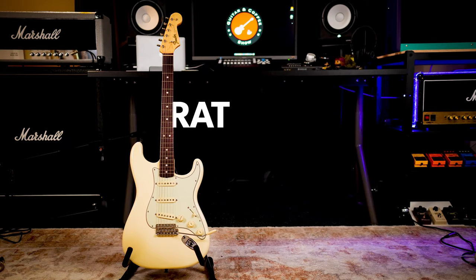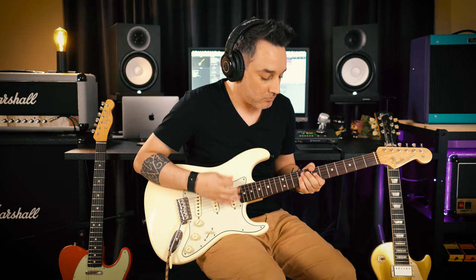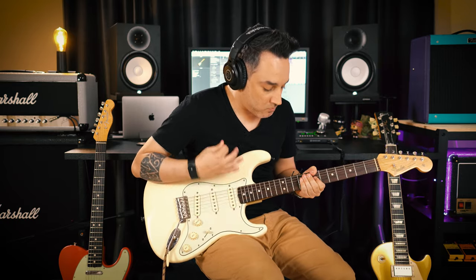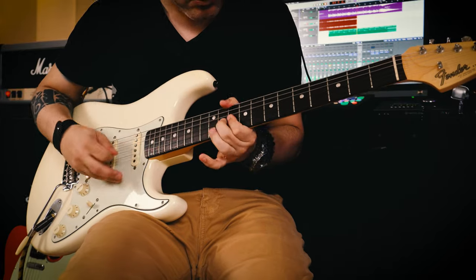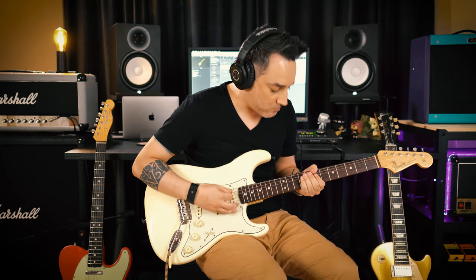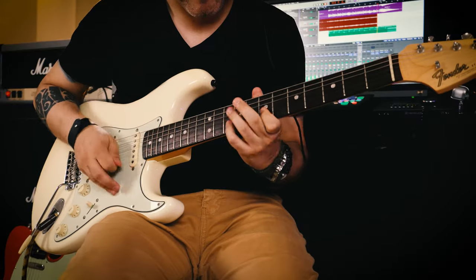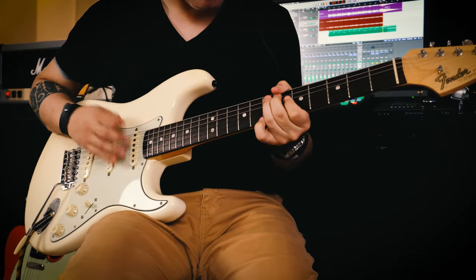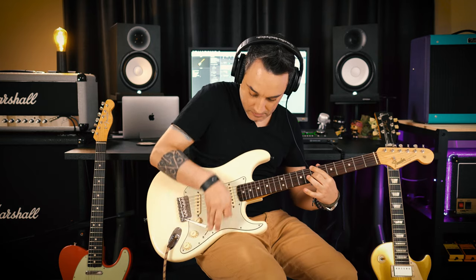Let's start with the Strat. This marvelous guitar has three pickups: bridge, middle, and neck.